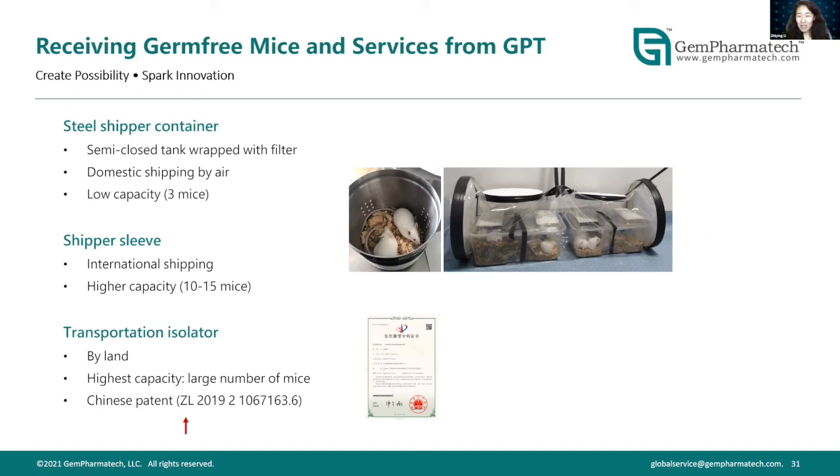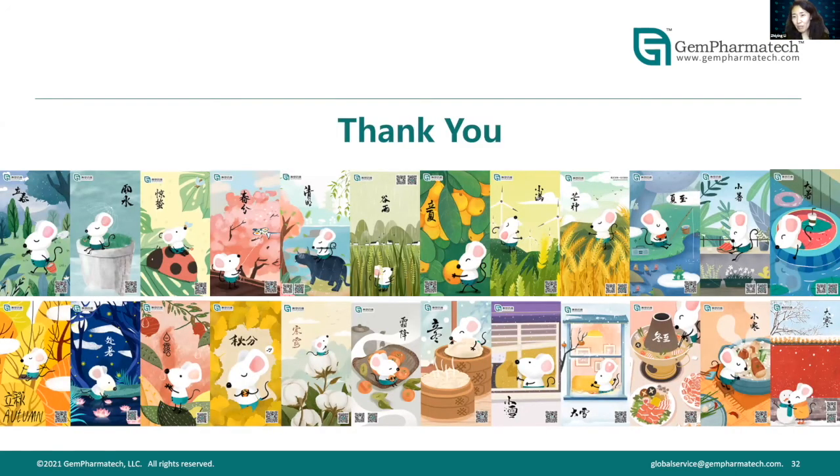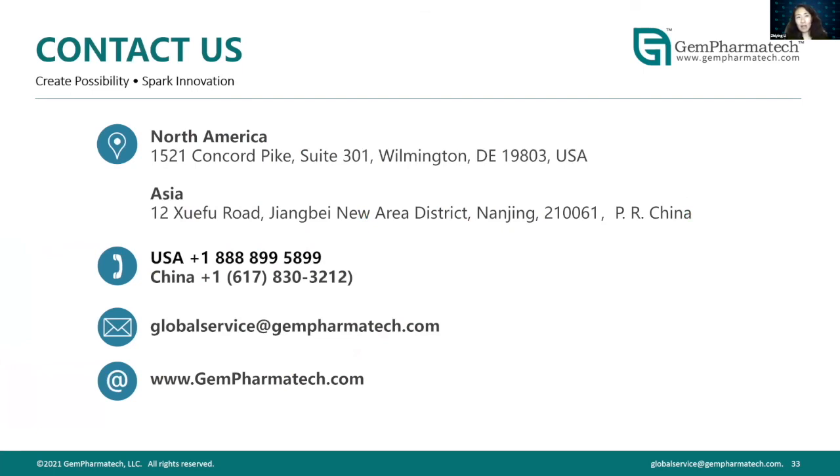In conclusion, we have these animals and services available and look forward to working with you. We welcome collaboration and new ideas where you are looking for help and support in your research. We are always happy to talk. Please see the slide for contact information.